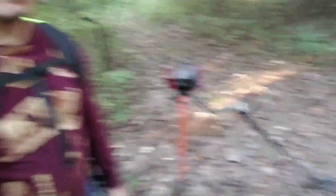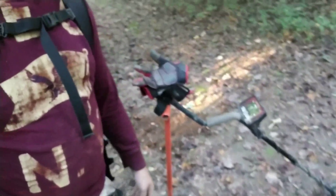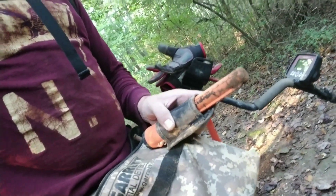You can see where I'm standing. I've got my gear — got my Fisher F22, my White's Groundhog shovel, and of course I've got my Garrett Pro AT. I'll update you guys if I end up finding anything out here.